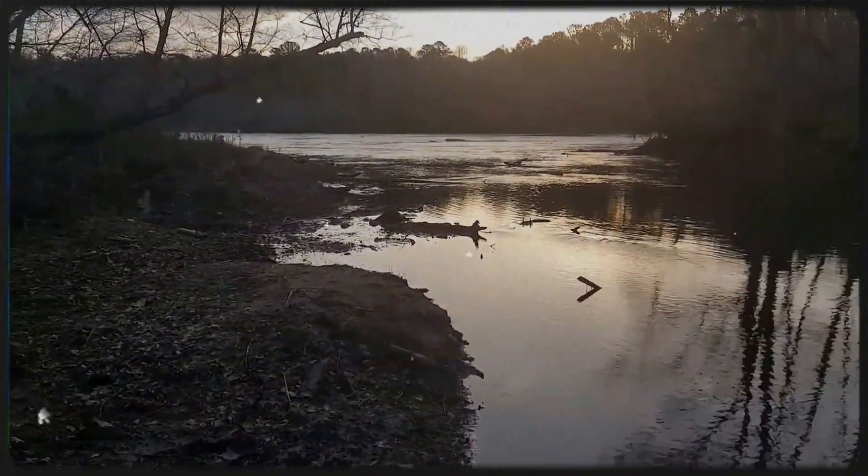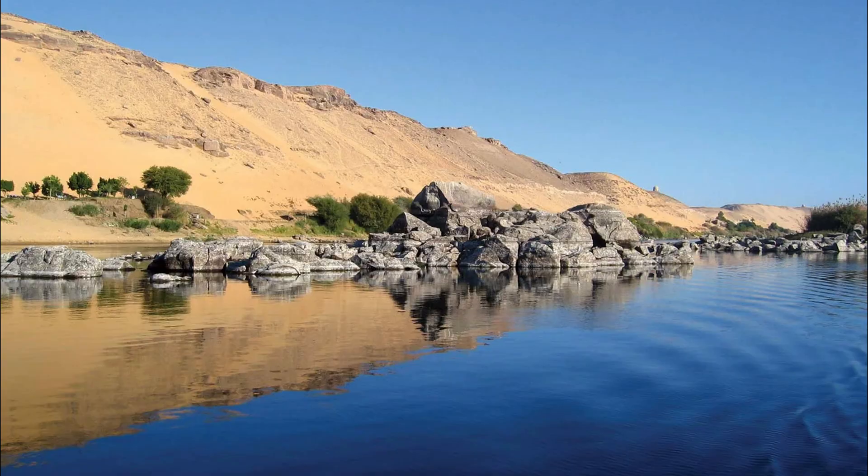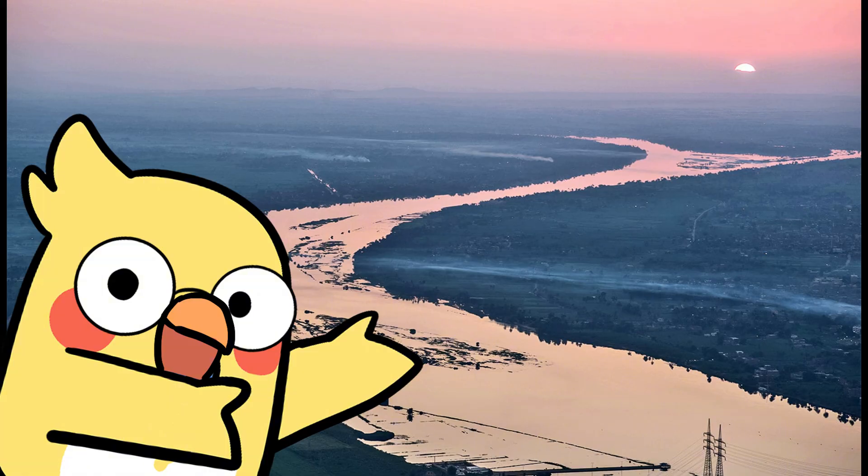Even floodplains — the flatland around meandering rivers — are super fertile, which is why humans have built civilizations near them for thousands of years. You've probably heard of the Nile. Yup, thank a meander for that one.